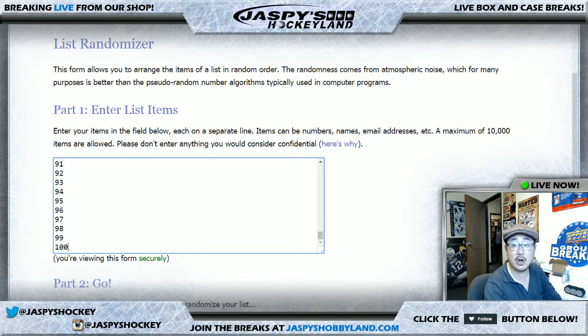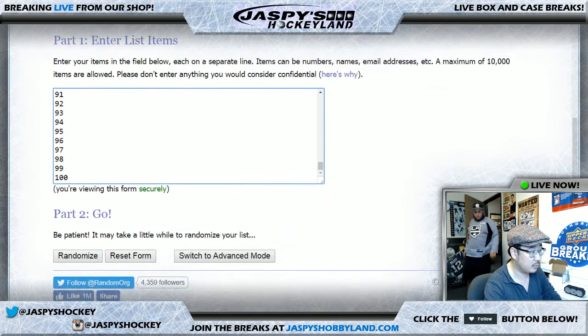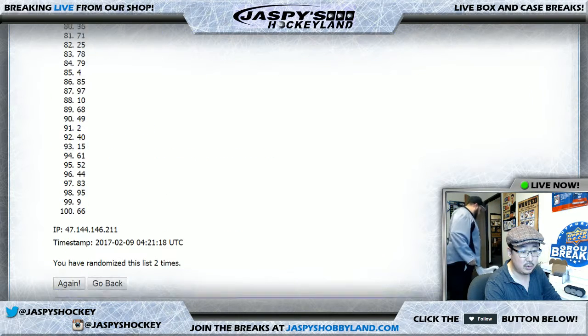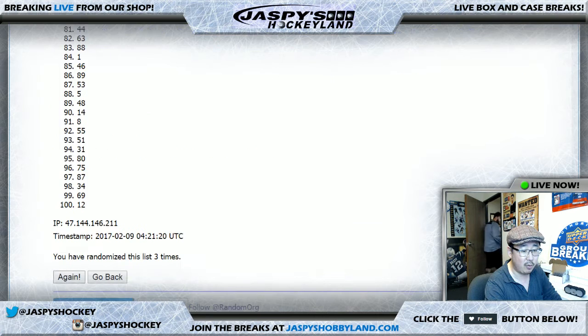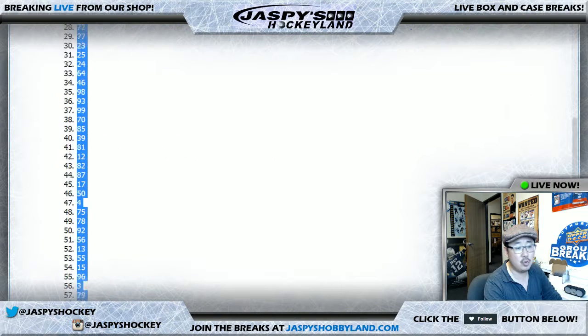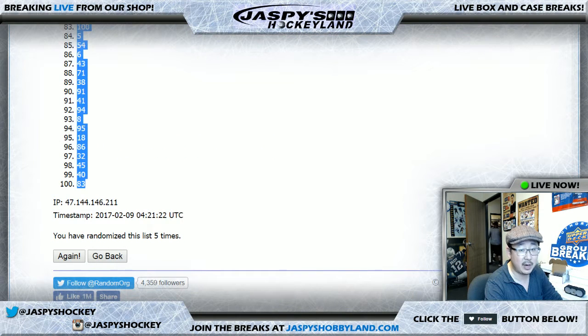Now here comes a randomizer for the numbers, five times — three and a two. One, two, three, four, and five. After five times, 22 on top, 83 on bottom.